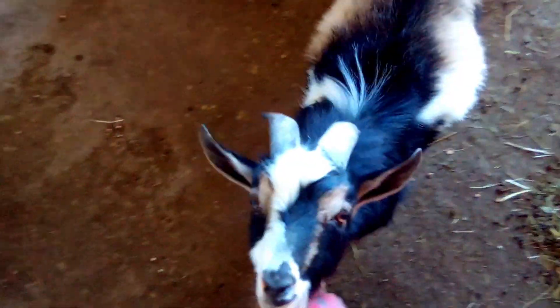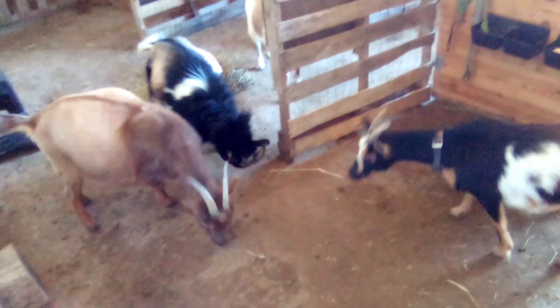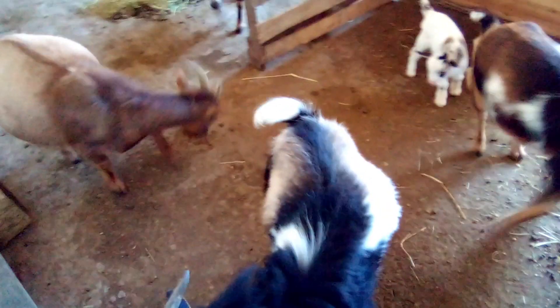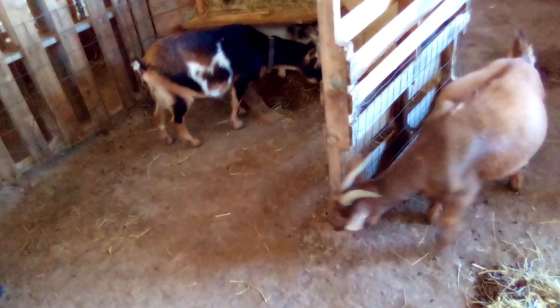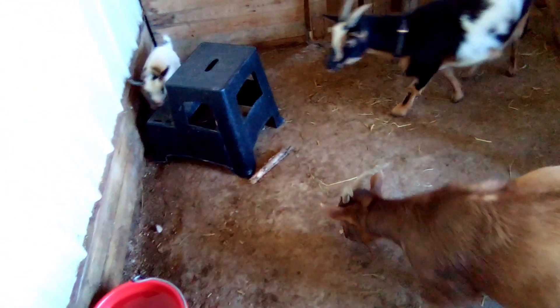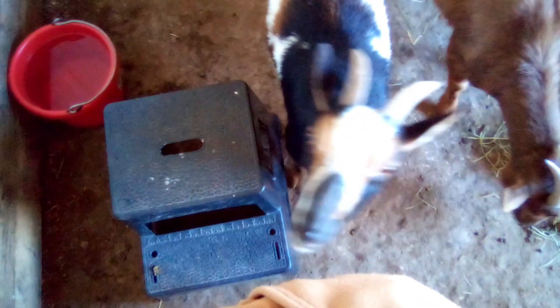So now all four adult goats plus one baby are together. They're not hurting Millie — not headbutting her. She's the lowest so they usually push her around a little bit, but let's just let them figure it out. He's old enough and fast enough to run away, so that's really good.